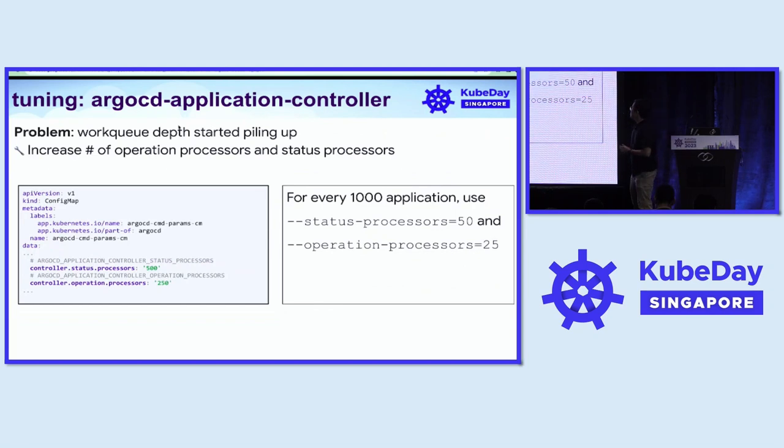Let's move to the app controller component. The app controller uses two kinds of queues for reconciliation and synchronization. As we grew, we started seeing our work queue depth piling up and never going down, meaning there are more tasks pushed to the queue than consumers. Those workers are called operation processors and status processors in ArgoCD. We need to increase the number of processors so there are more consumers. As a rule of thumb, for every 1,000 applications we set 50 status processors and 25 operation processors.